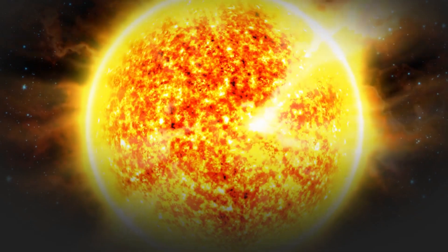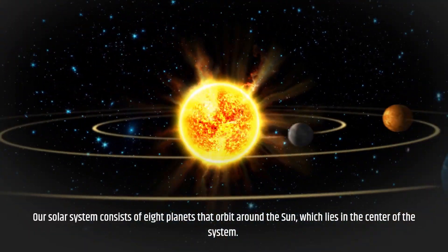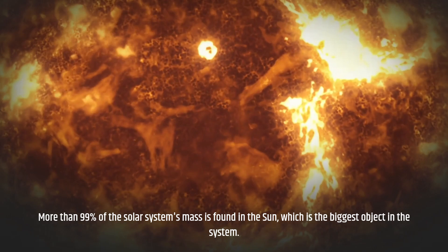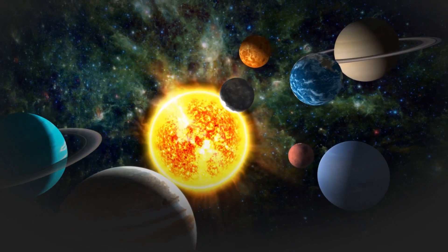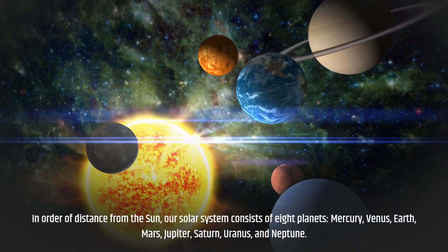Our solar system consists of eight planets that orbit around the sun, which lies at the center of the system. More than 99% of the solar system's mass is found in the sun, which is the biggest object in the system. In order of distance from the sun, the eight planets are Mercury, Venus, Earth, Mars, Jupiter, Saturn, Uranus, and Neptune.